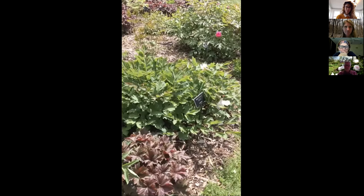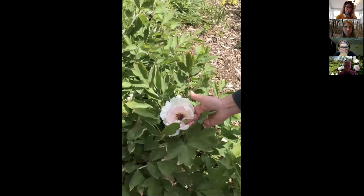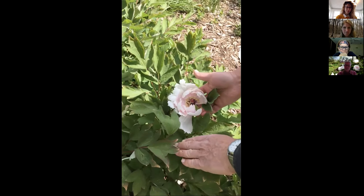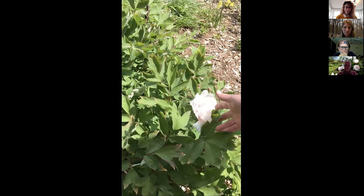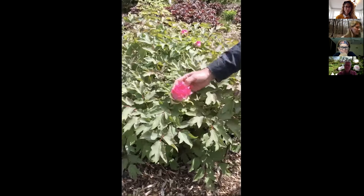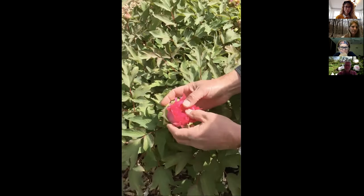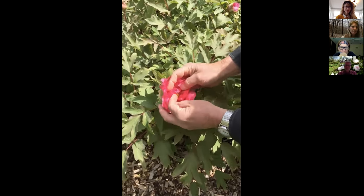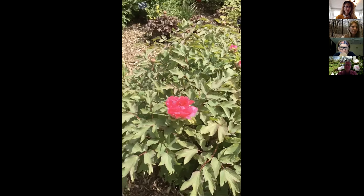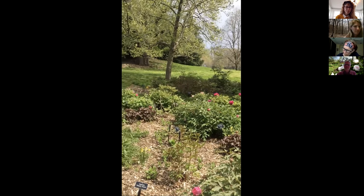Yang Zong Zhe is just finishing up — it started about a week ago and was probably the first one out. You can see we still have some others coming. This nice big pink is Da Hong Baozhu — you can see what that one's going to look like. This is the main section of the Chinese tree peonies; I'll stop here and show you a couple of other ones coming along.